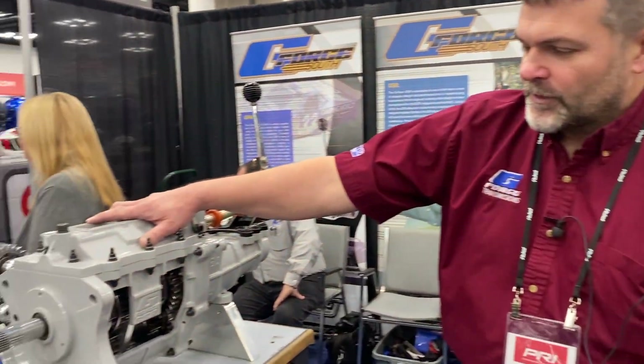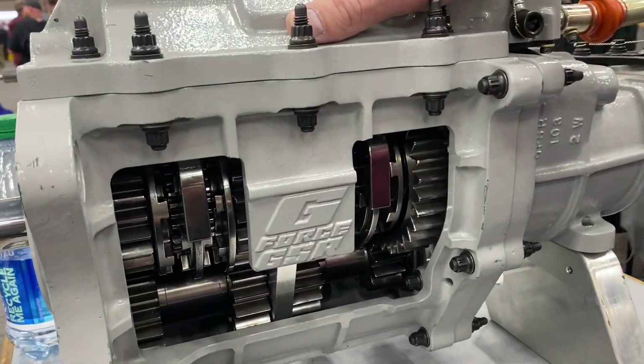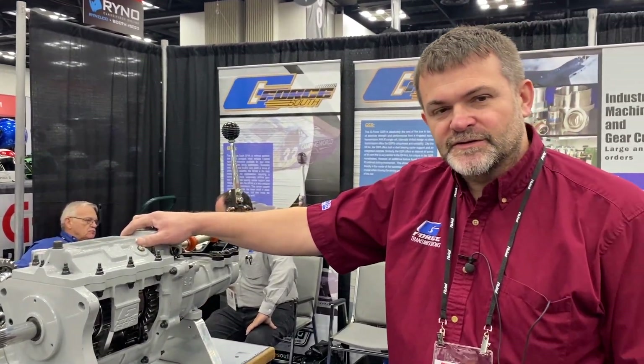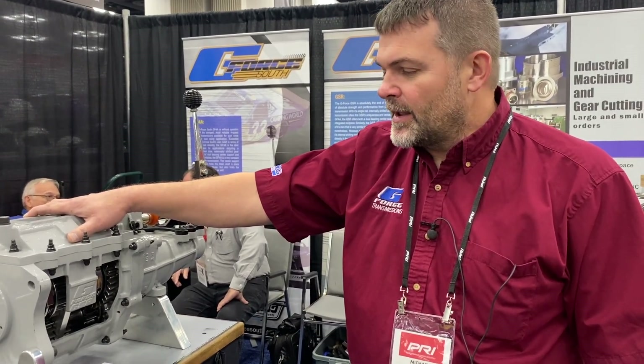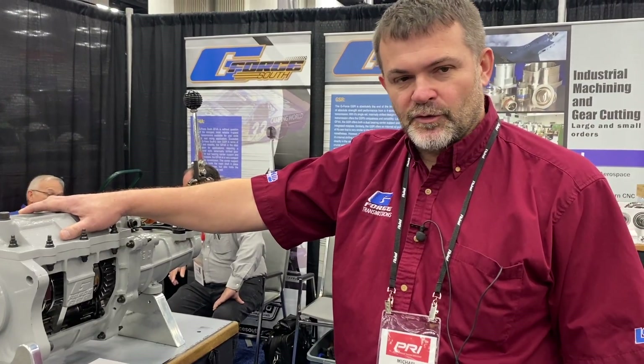Here we have the GSR, which essentially has mostly the same gear kit as the G101A, slightly different in some respects. It is primarily a drift transmission, though today we also do a lot of circle track racing with it, as well as road racing.